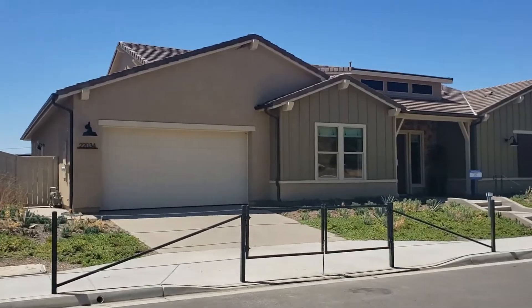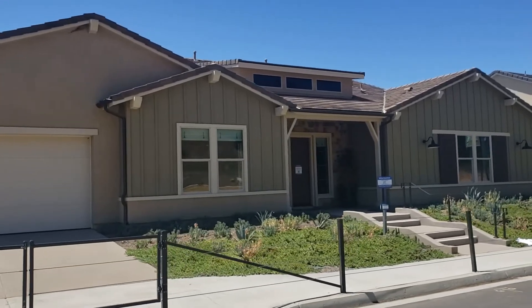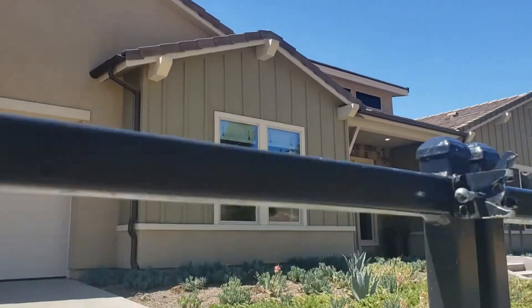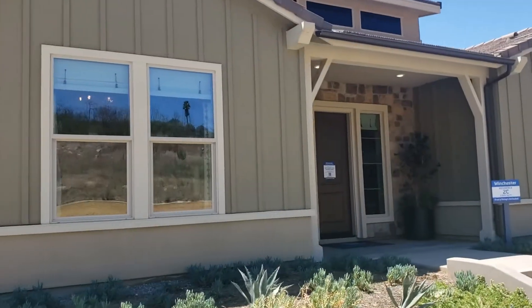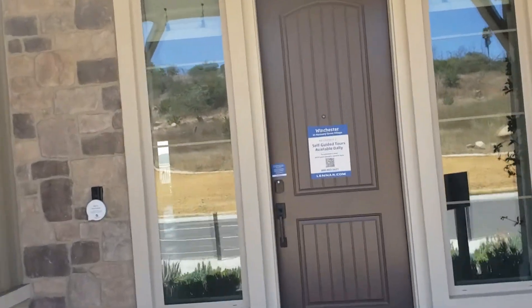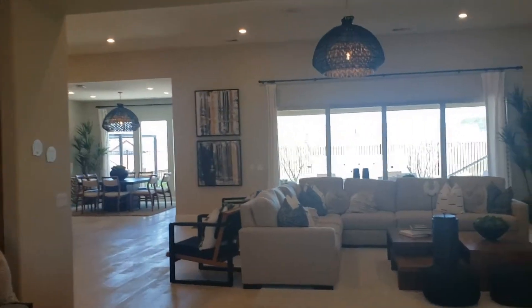We are on to Residence 2 now. I figured I'd start with the outside view on this one to make it a little easier. This one's a little bit bigger - it is 3,800 square feet. It's a single story, so it's going to be a little bit more spread out and take a little bit more of the lot.